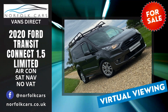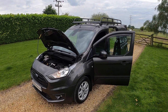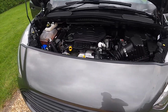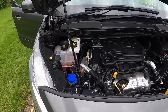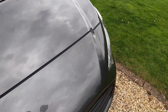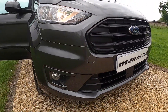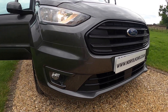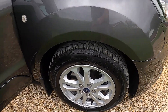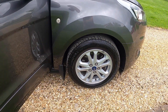Welcome to Norfolk Cars where I've just taken in this lovely 2020 Ford Transit Connect Limited. It's a 1.5 turbocharged diesel engine. As you can see it's finished in metallic grey. It's got the front fog lights, daytime running lights, alloy wheels, and branded tires fitted all round.